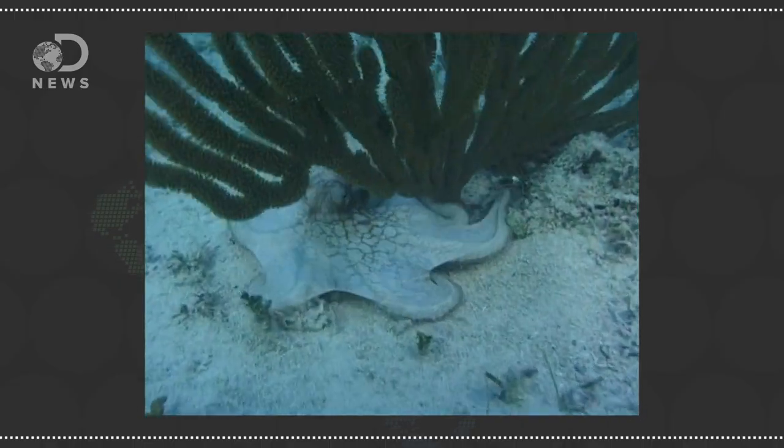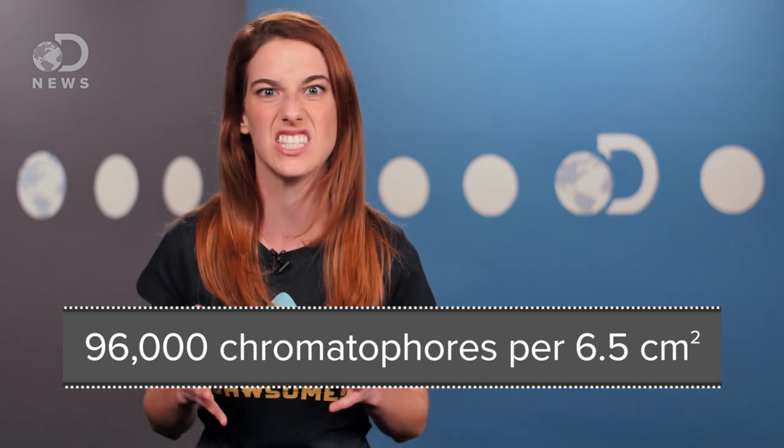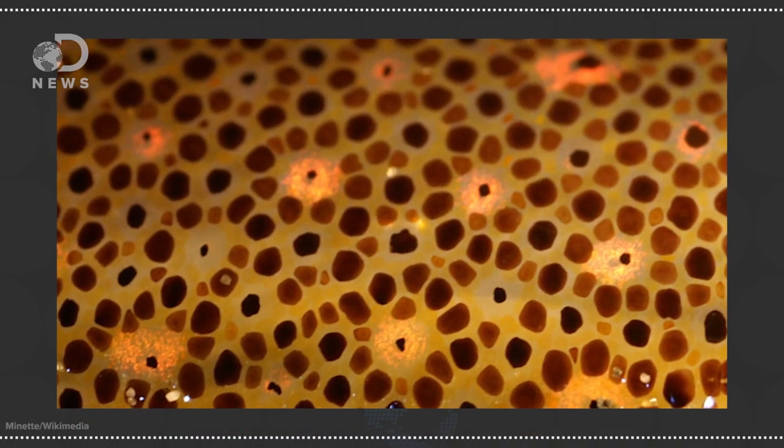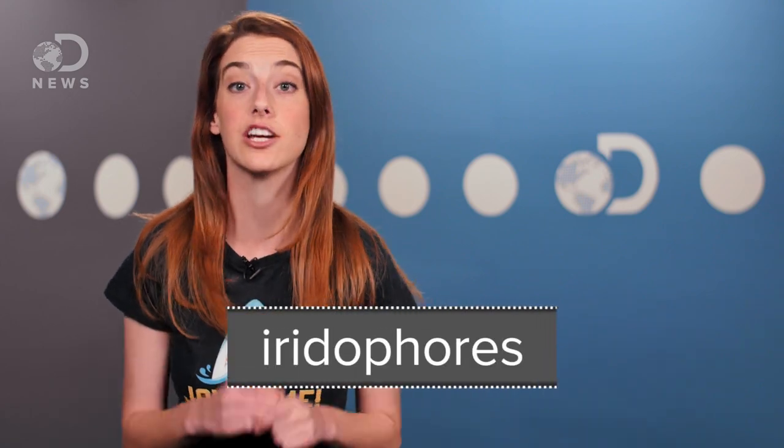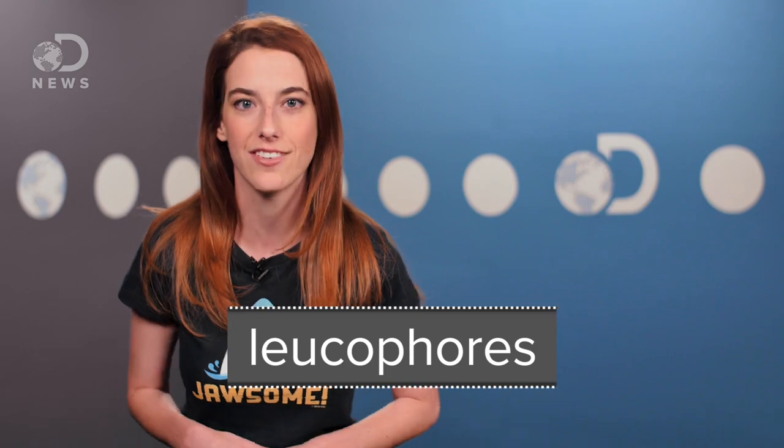These guys are the masters of camouflage. Some cephalopods have up to 96,000 chromatophores per square inch of skin. Each of these chromatophores contains a sack of pigment surrounded by muscle, and by stretching or squeezing this sack they can change the appearance of their colors. Other species have other crazy color cells like iridophores, which make iridescent colors, or leucophores, which mirror back the environment.